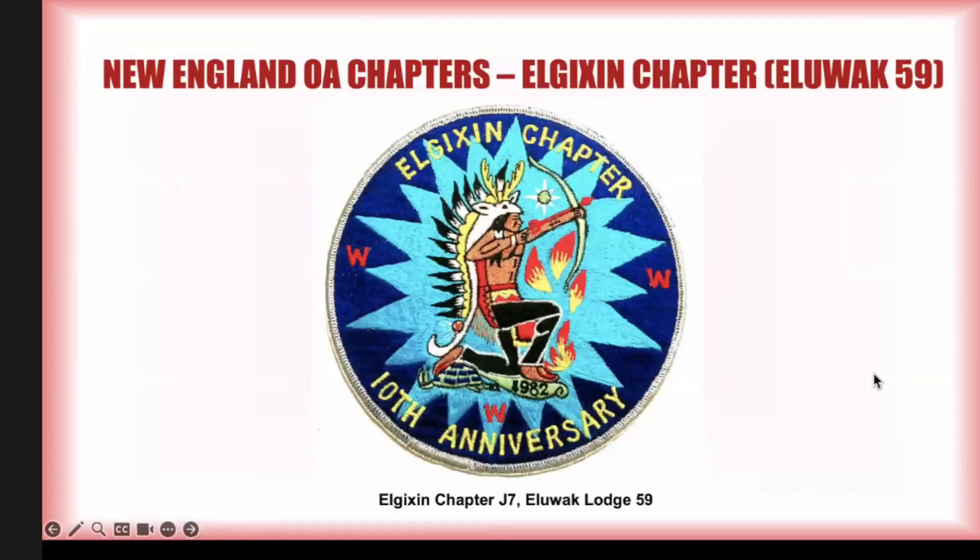J7 is nicely dated 1982, which was their 10th anniversary. This was part of a much larger set of things they issued for their 10th anniversary, which I'll show later in the presentation. This is actually a very nice jacket patch. All of these chapter issues are obscure, but this one does tend to turn up a little more often than the others.